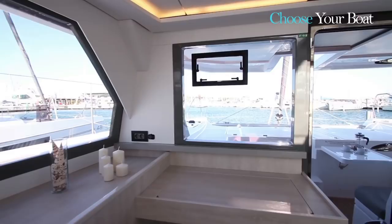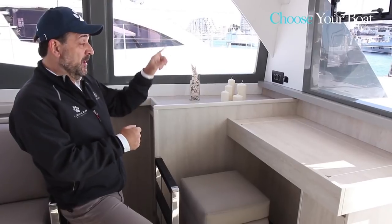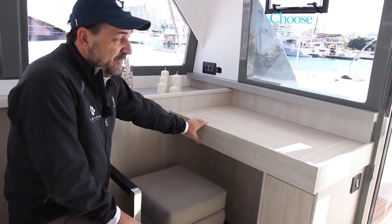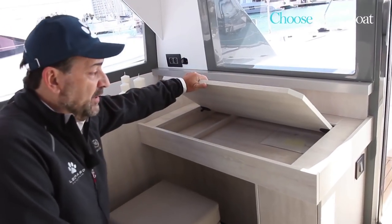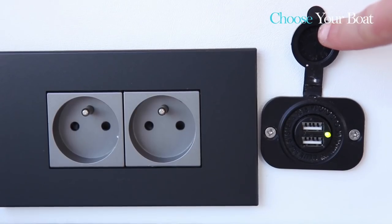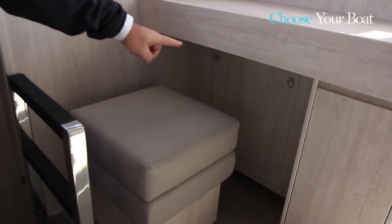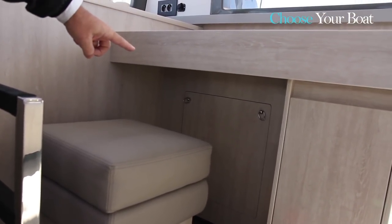We have a nice nav table facing forward with excellent forward visibility. This is a modern nav table where you can keep electronics, computers, laptops, etc. We have USB plugs and 220-volt outlets. There's a small autopilot mount, and an access panel underneath for any electrical maintenance. We're working with an interior designer in Cape Town who designs multi-million dollar houses. What I like about South Africa is it's a good combination of American and European design and style.